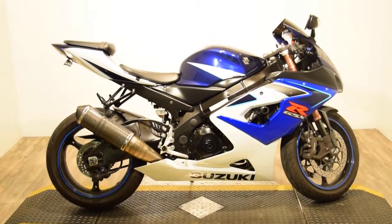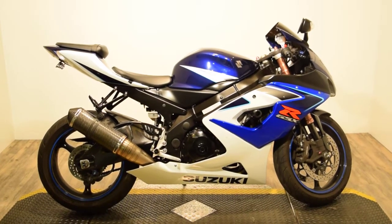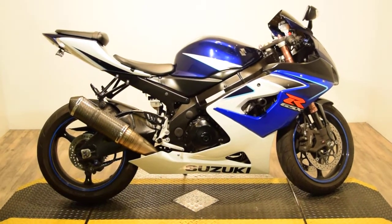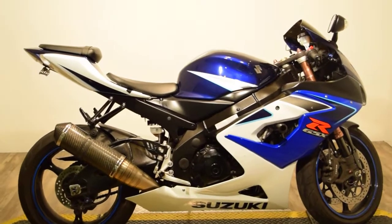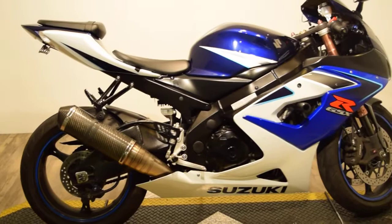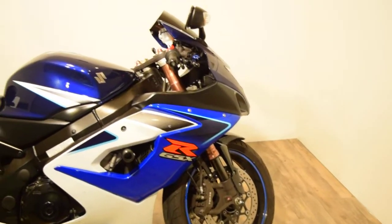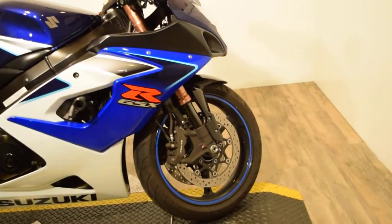Monster Power Sports is offering this 2006 Suzuki GSX-R 1000. It's got a carbon fiber aftermarket pipe, tinted windshield, and undertail kit. It's got some extras: frame sliders, breakaway levers — those are kind of nice — and rim tape.